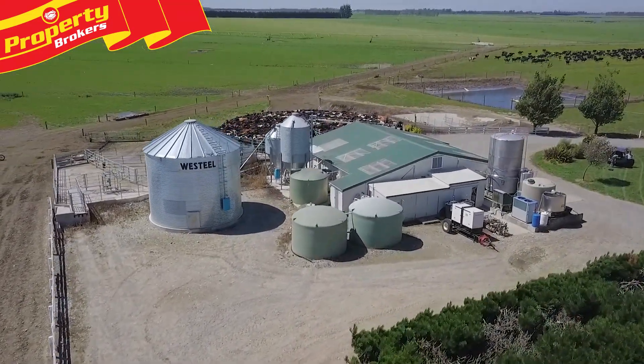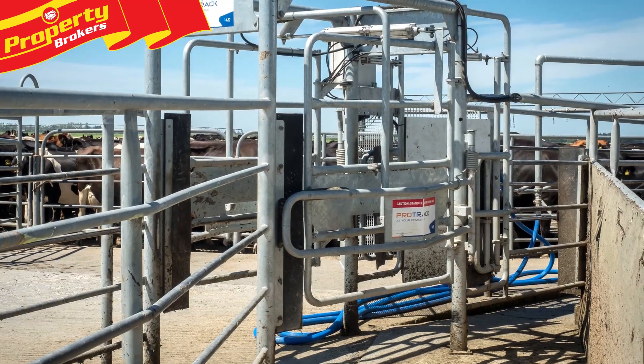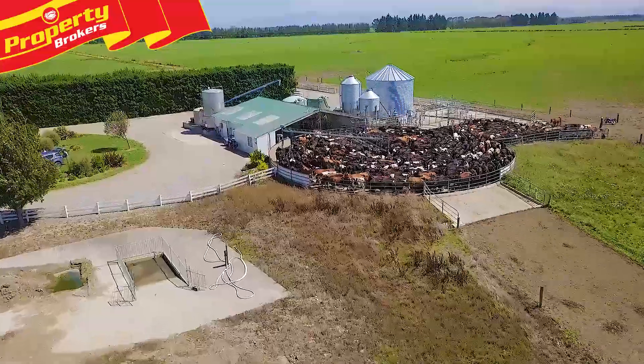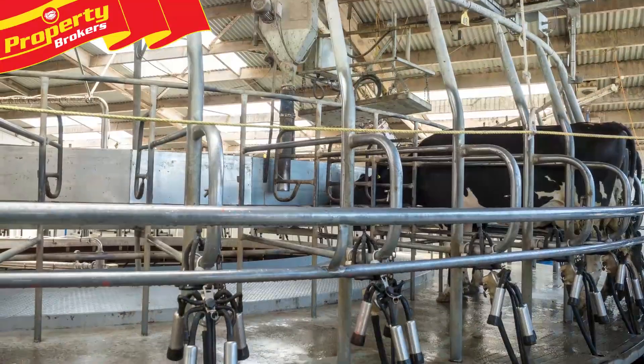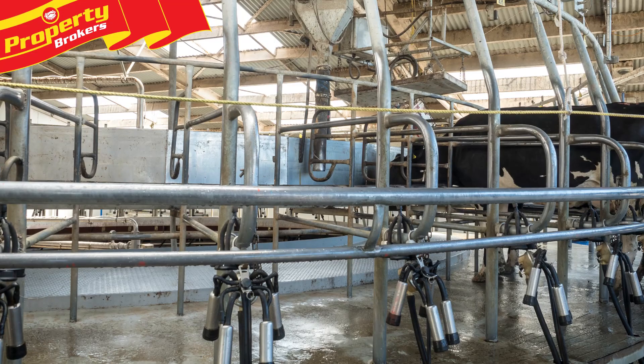This established, well-planned dairy platform comes with a reputation for consistent and sustainable production. This property is currently milking 776 cows with consent for 925, with a 50-bale rotary, in-shed feed system, spray irrigation and four very tidy, well-presented homes.